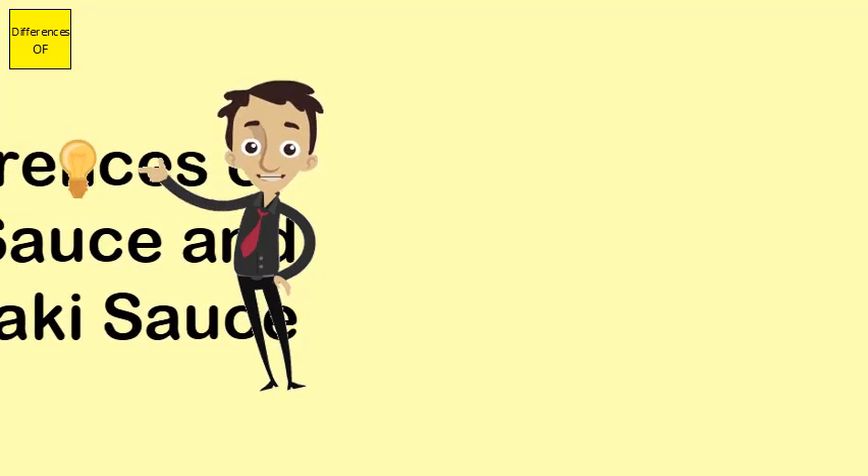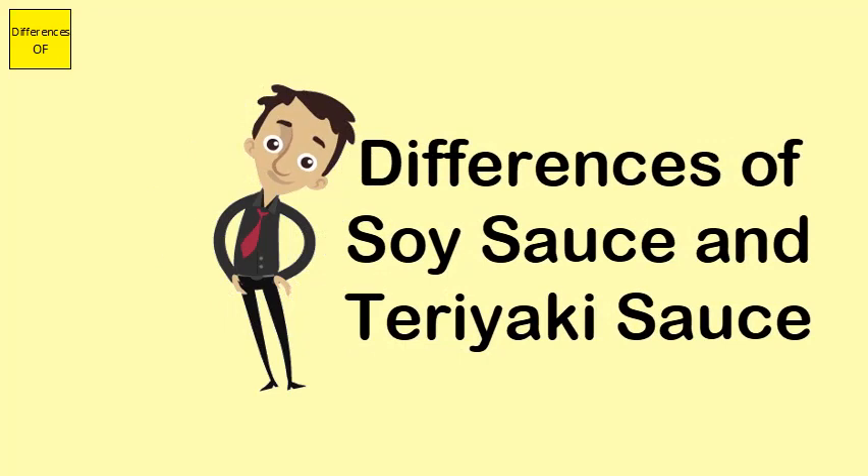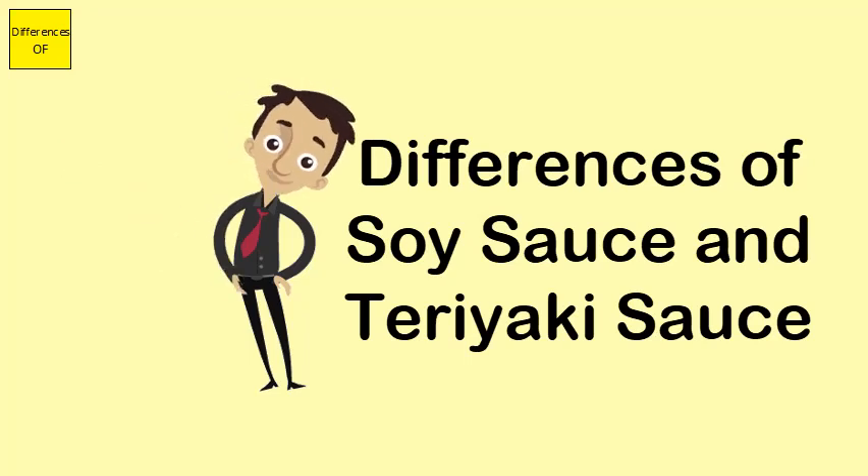Differences between soy sauce and teriyaki sauce. Soy sauce is usually used in Asian cuisine, while teriyaki sauce has also been used in Western cooking.